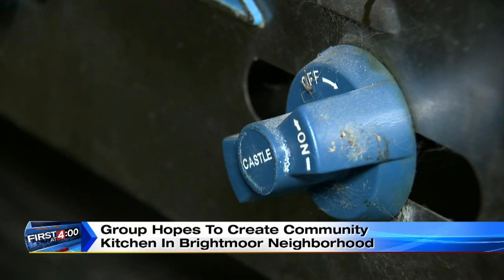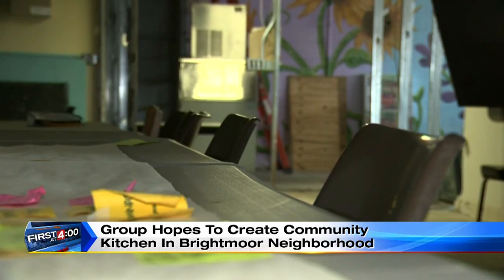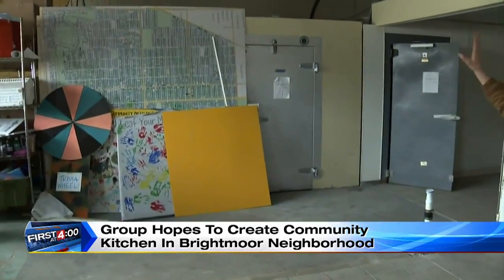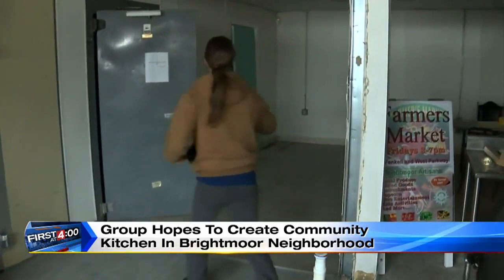The group acquired this space last year via auction from the city. The plan is to turn it into a space to meet and sell produce and locally made items. In the background is the commercial kitchen. When we purchased the building, we got a walk-in freezer and two coolers, which make this entire idea possible.